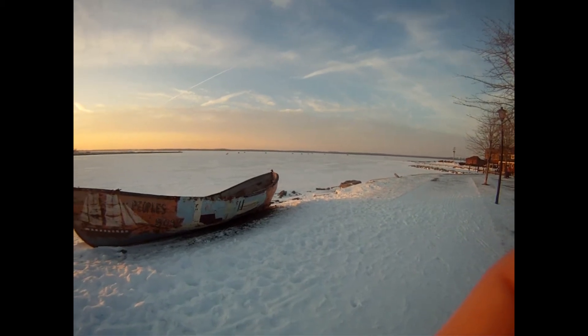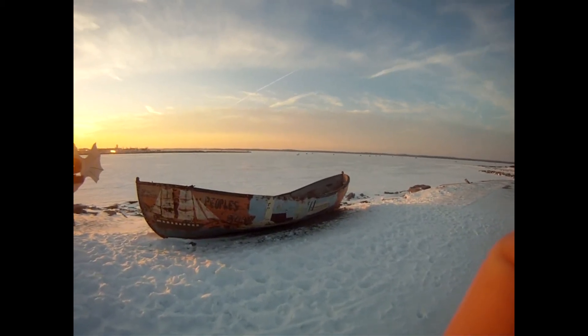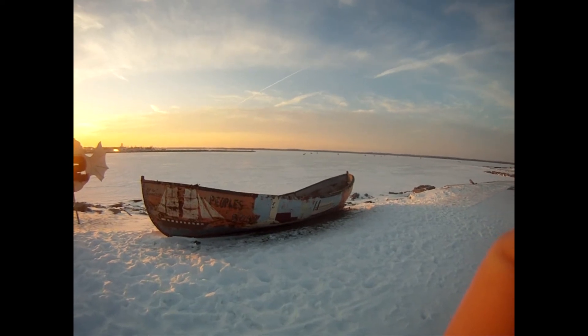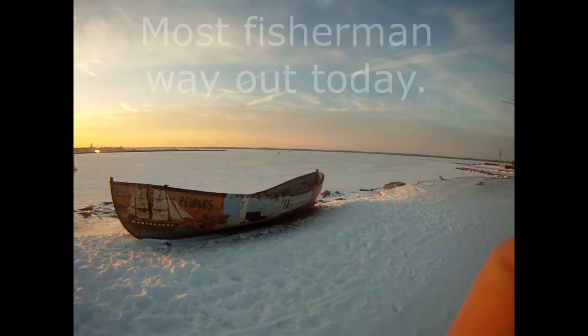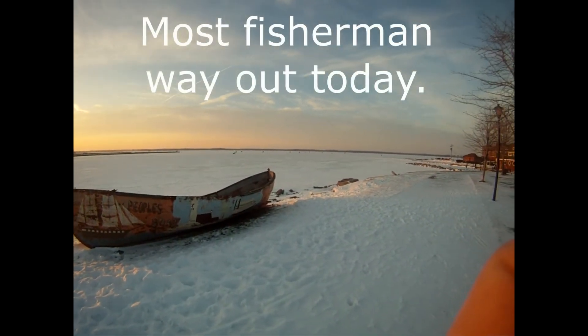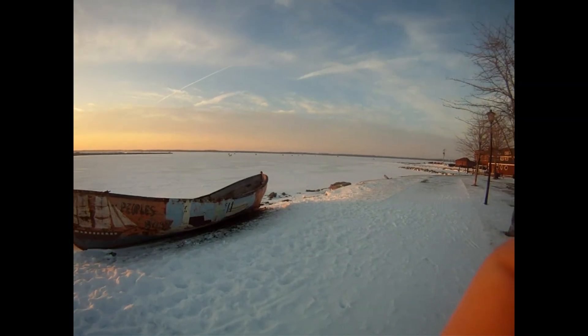The next few days are going to get warmer, so I'll bring you more reports on how the ice conditions are. But for right now it's real good. It's probably about ten inches of ice and up. We'll catch you later. Subscribe for more fishing updates.